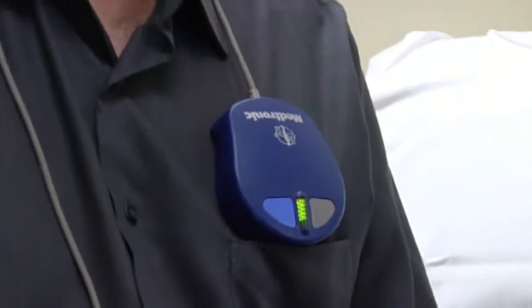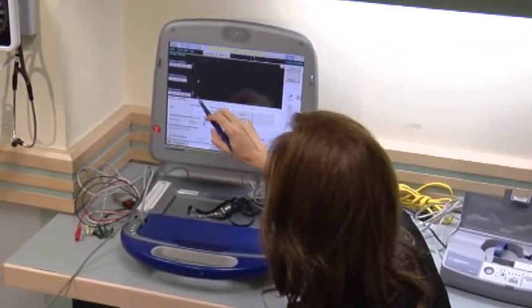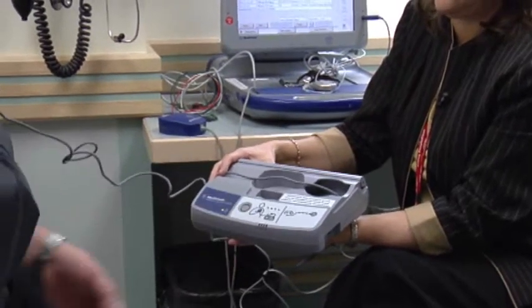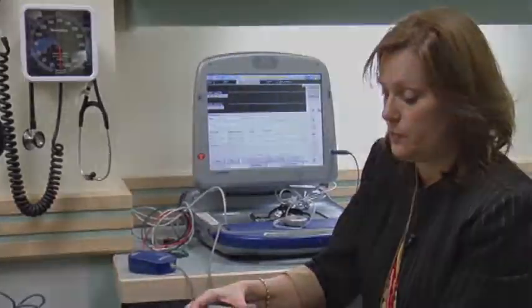In 2004, the Calgary program was the first in Canada to use CareLink, which was designed in the US and is now used in most major North American centers for early recognition and prompt correction of an irregular heartbeat. A similar program is being developed in Edmonton to serve patients throughout Northern Alberta.